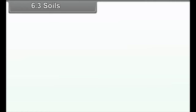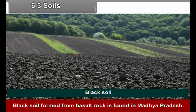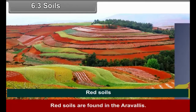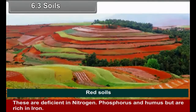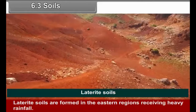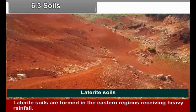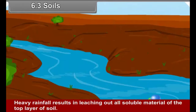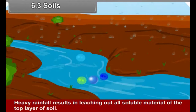6.3 Soils: Black soil formed from basalt rock is found in Madhya Pradesh. It contains a high percentage of clay and is moisture retentive. Red soils are found in the Aravlis — these are deficient in nitrogen, phosphorus, and humus, but are rich in iron. Laterite soils are formed in the eastern regions receiving heavy rainfall, where heavy rainfall results in leaching out all soluble material from the top layer of soil.